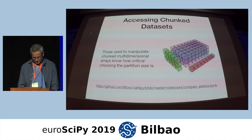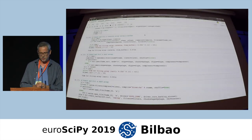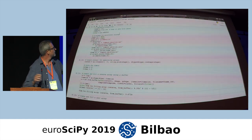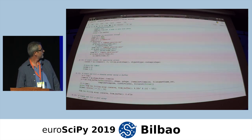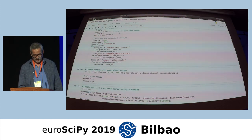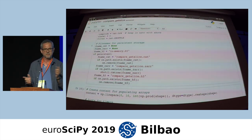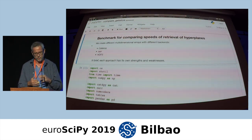I prepared a notebook comparing the speeds of Caterva with HDF5 and Zarr, which are the containers that also support datasets in memory but also on disk. This is the API for Caterva — this is the way to create a container using `cat_from_buffer`, passing the bytes of the content, which is a NumPy array in this case.